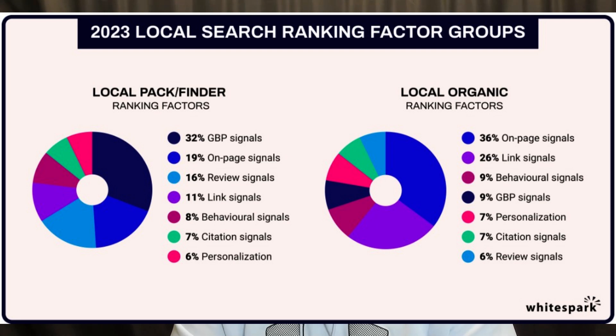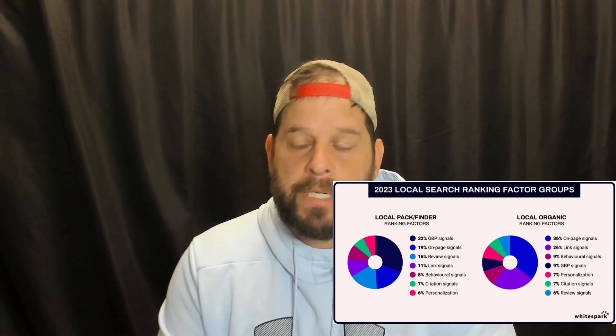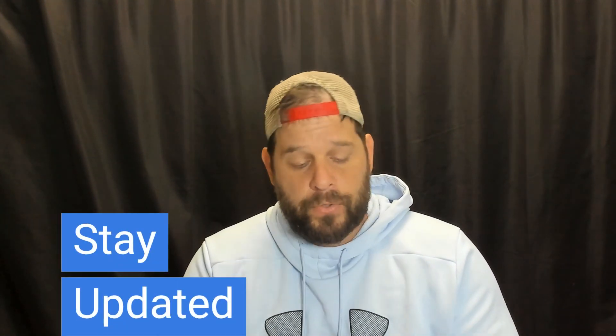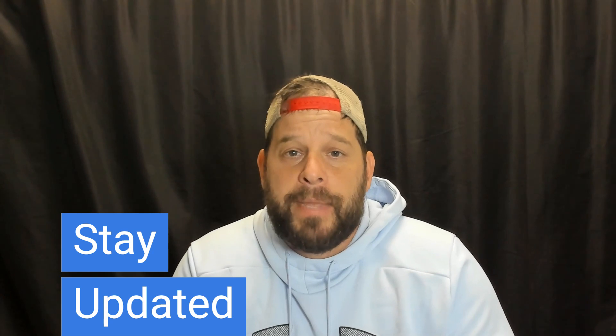According to the WhiteSpark report, 32% — the largest ranking factor out of 100% — is the signals within the GBP itself. Basically this means setting up your Google business profile correctly: having the correct category that matches what your competitors have, having the correct service area, making sure that you're following Google policies, your photos, your reviews, your GBP posts, your questions and answers. All of those things combined make up 32% of the ranking factor for your Google map listing. Make sure you are constantly updating it and making it part of your weekly routine to keep your Google business profile relevant.